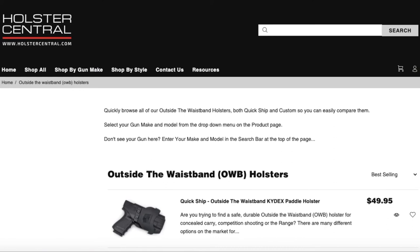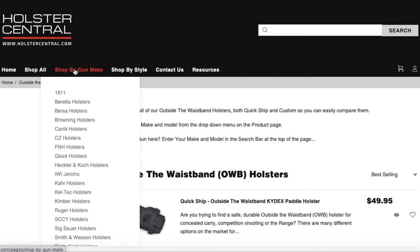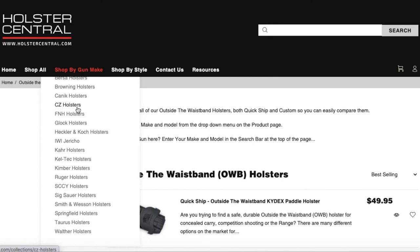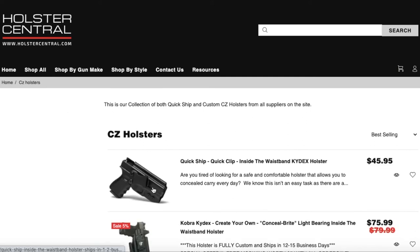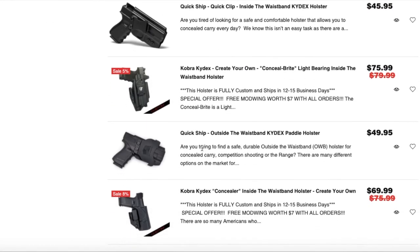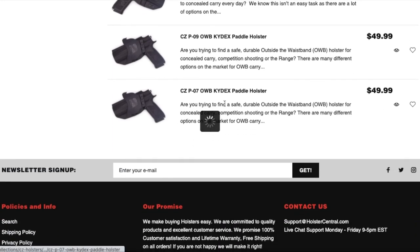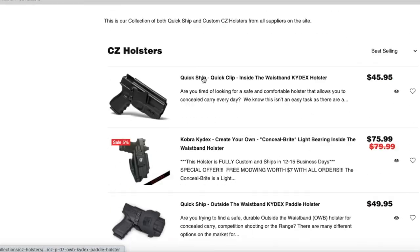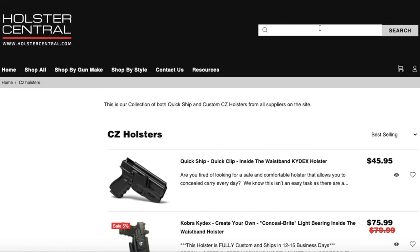Another way to navigate the website — though I wouldn't really recommend it just because we have so many gun models — is Shop by Gun Make. If you wanted to see if we had High Points, you could scroll down and see that we don't. You could also search for it directly. If you want to see CZ holsters, this would be a quick way to do it; however, clicking on it gives a mishmash of QuickShip, custom, outside the waistband, and inside the waistband. If you're looking for a CZ P10, you could be scrolling for a while. It's much quicker to just type 'CZ P10' in the search bar.